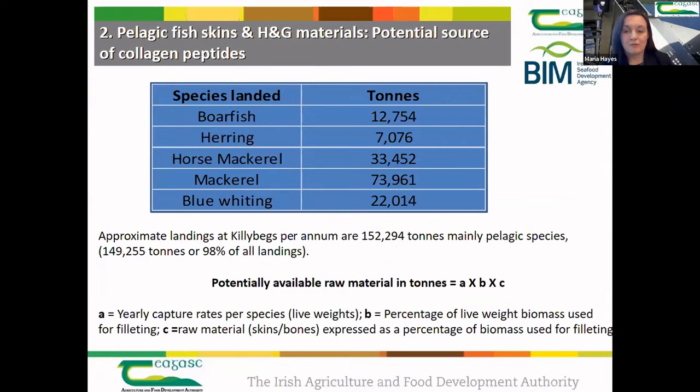In relation to the Fishbowl project, we looked at headed and gutted material generated from a different pelagic species. The amounts of fish landed are very important in terms of sustainability and the volume of co-product ingredient you can generate. Based on past landings, you can calculate the amount of raw material — for example skins from head and gut material — available to work with, and then determine the quantity of product you will produce.